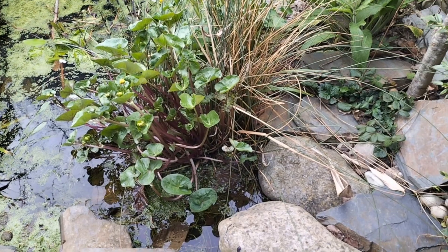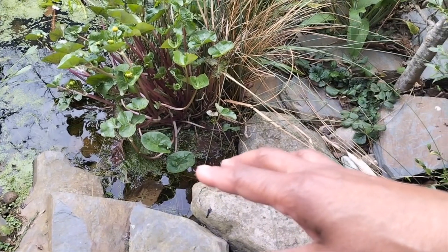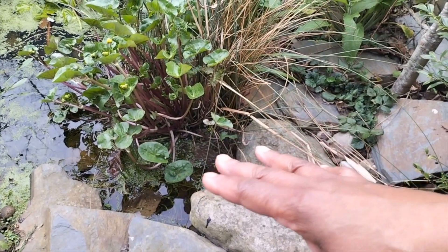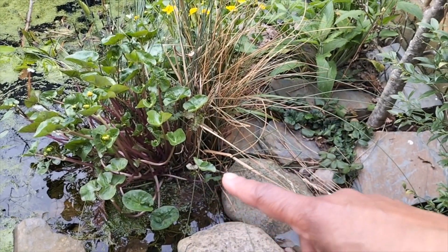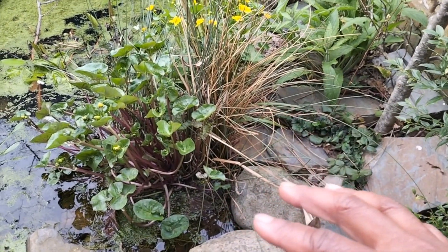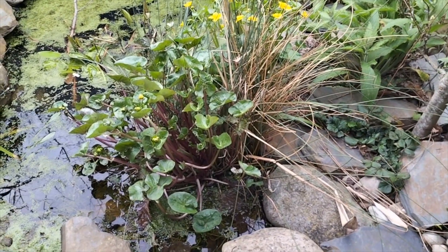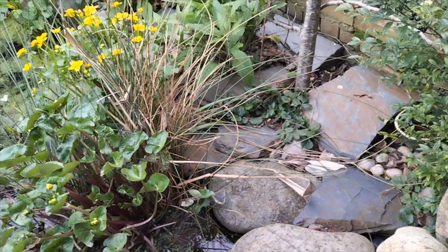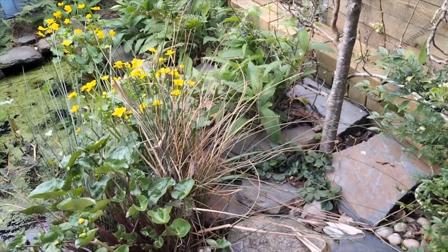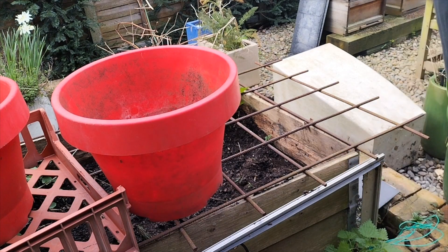A marginal plant is one which will tolerate having its roots in water. So those particular plants can actually do quite well in water. But where I've got them situated is actually quite a dry bed. So that's the reason why I'm going to dig them up from where they currently are and transplant them into another space. I'm just going to dig out some compost.